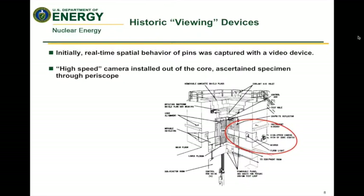Historically, one of the main things we're interested in for transient testing is being able to see what's happening to the fuel while it's in the middle of a transient. You can do the post-transient examinations, but we want to see what's actually happening in real time. Originally this was done with a high-speed camera video device — placed outside the reactor with a direct line of sight into the core and the fuel sample. The test capsule had to be clear so you could see through it, and they were able to take some very impressive pictures and get some good data with this method.